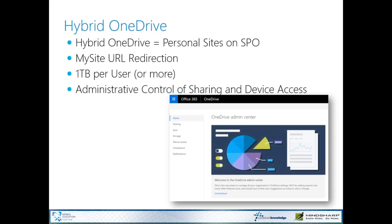They've just announced new administrative controls for sharing and device access. There's now a OneDrive admin center that allows you to control things like who you can share with, what file types you're allowed to share, how synchronization is handled, and whether you'll allow synchronization to non-domain joined machines — a big consideration. You may want to only allow files to be synchronized with domain-joined machines. You can also control the storage — maybe you don't want everybody to have a terabyte. You can control that yourself using this hybrid OneDrive admin center.